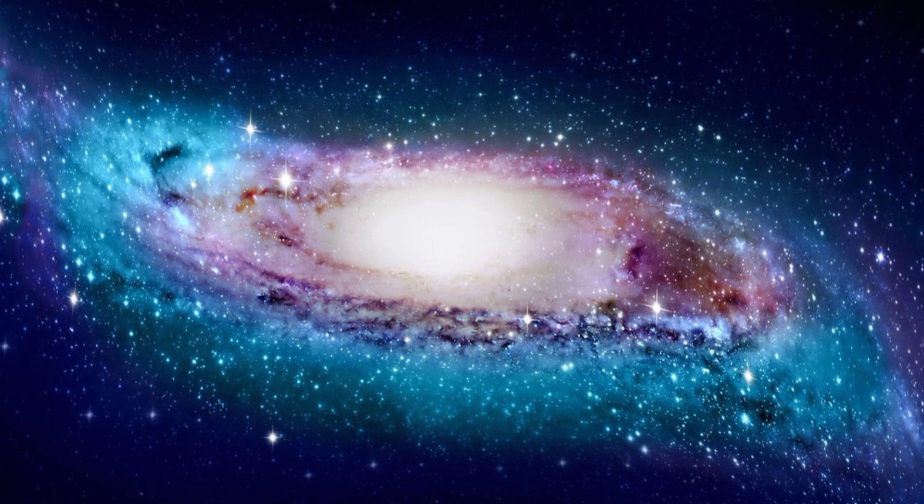Number 8: Milky Way Galaxy. The Milky Way is the galaxy that contains our solar system, with the name describing the galaxy's appearance from Earth — a hazy band of light seen in the night sky, formed from stars that cannot be individually distinguished by the naked eye. The Milky Way has relatively low surface brightness, and its visibility can be greatly reduced by background light such as light pollution or moonlight.